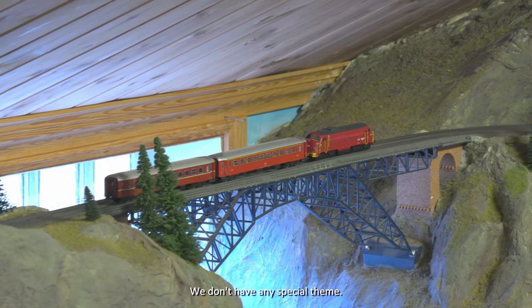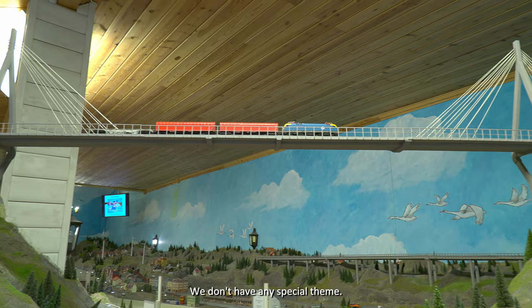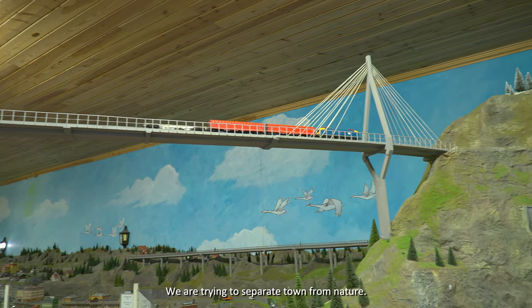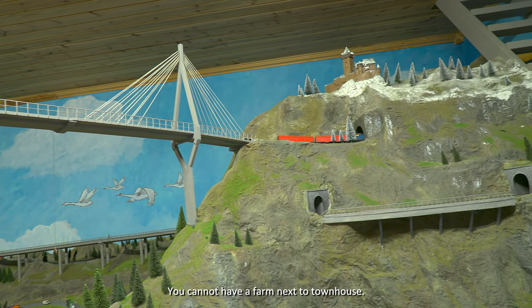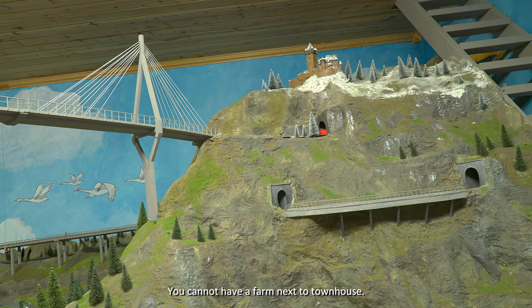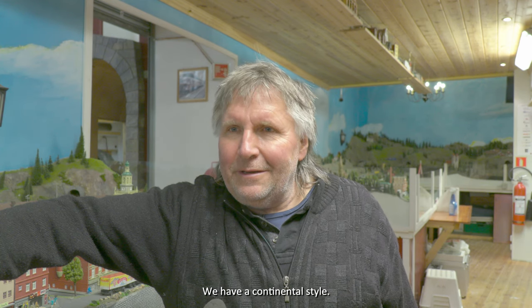There is not a specific theme. They try to blend an urban environment with a rural landscape environment — you can't have a farmyard right next to a town building, so they dealt with it as best they could. Overall it has a continental character — a typical German-Swiss-Austrian style layout.